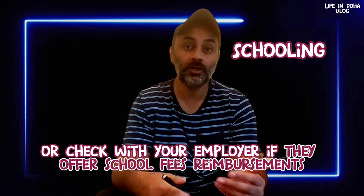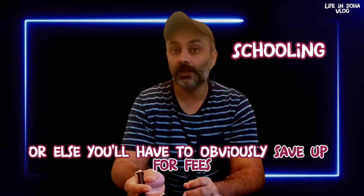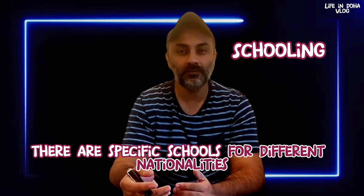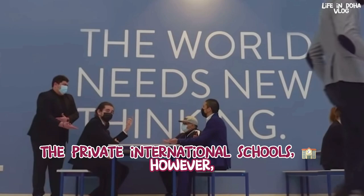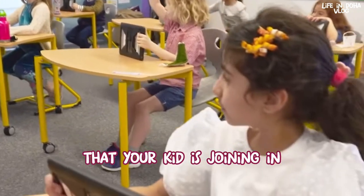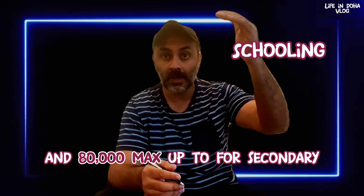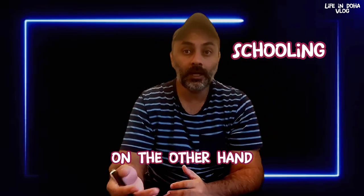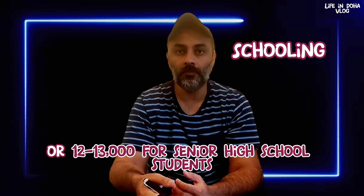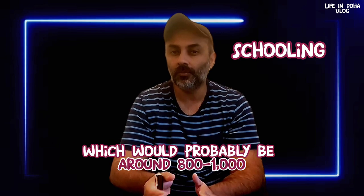Qatar has a world-class education system. If you have kids, make sure to negotiate or check with your employer whether they offer school fee reimbursements. Many employers do, or else school fees will be a big chunk of your salary. There are specific schools for different nationalities as well as private international schools, though international schools are more expensive. Yearly tuition at international schools starts from around 20,000 riyals for primary students and can go up to 80,000 for secondary. Local nationality schools offer yearly tuition of 5,000–6,000 for primary and 12,000–13,000 for senior high school students. Also factor in transportation fees of around 800–1,000 riyals per child per month.